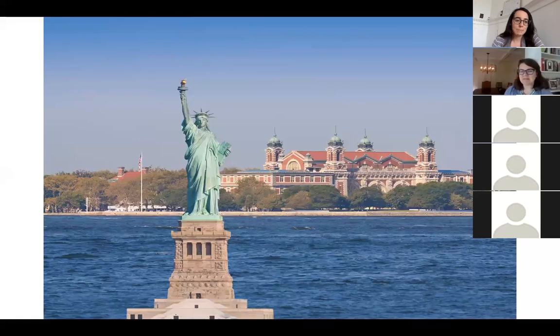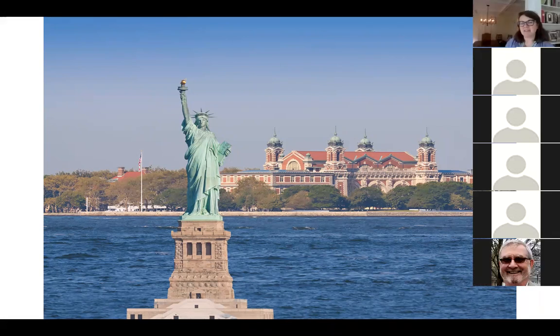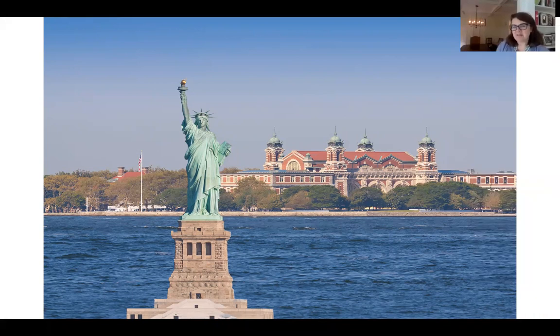Thanks, Lara. So nice to be with all of you today. Welcome to this tour of the Upper East Side's neighborhood of Yorkville, historic German Yorkville. I'm so happy to have all of you with us today. We're going to look at some slides, and I would love to have some questions answered, some of your comments as we go through.